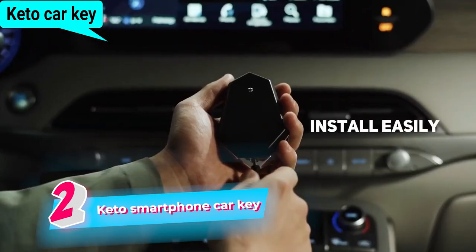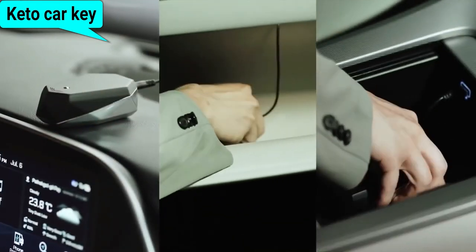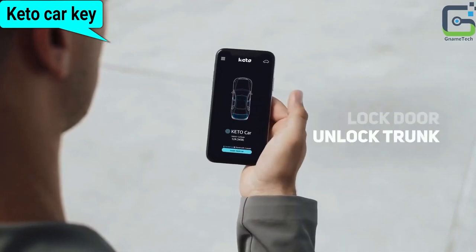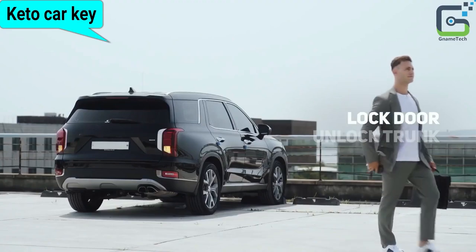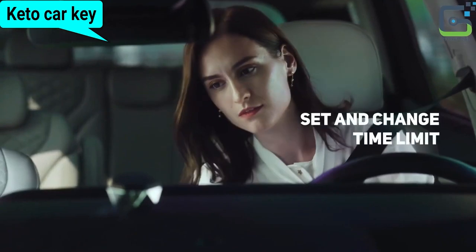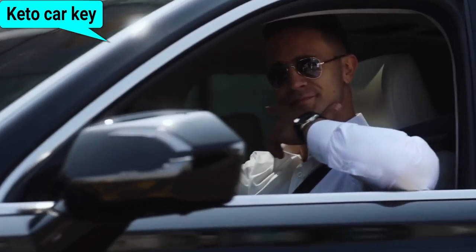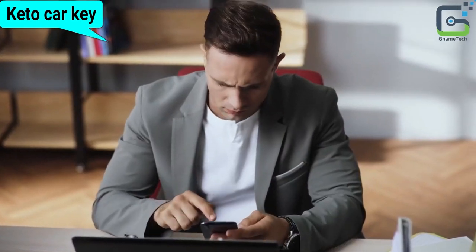This cutting-edge car key replaces traditional physical keys with a smart and convenient solution. By using Bluetooth connectivity and a dedicated smartphone app, the Keto car key allows you to lock, unlock, and start your car with just a few taps on your phone. Say goodbye to the hassle of carrying bulky key fobs or worrying about losing your keys. The Keto smartphone car key provides added security as it requires biometric authentication, such as fingerprint recognition or facial ID, ensuring that only authorized users can access and control the vehicle.